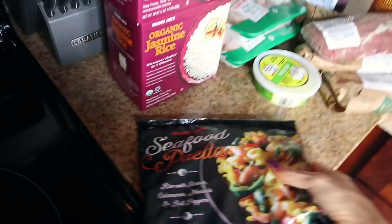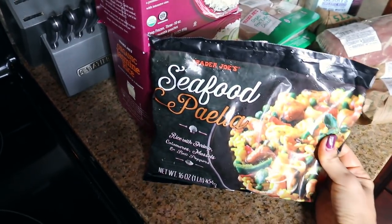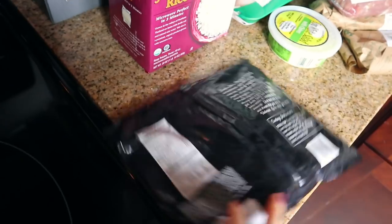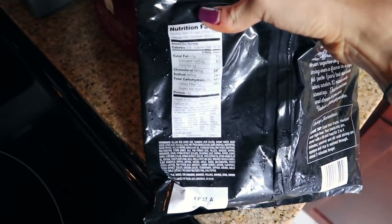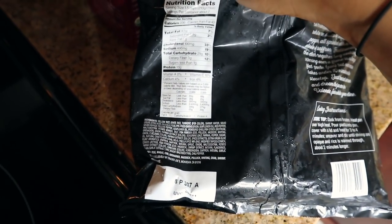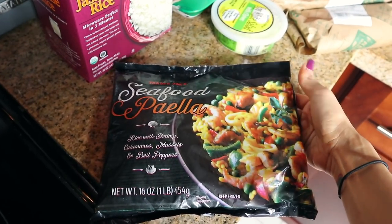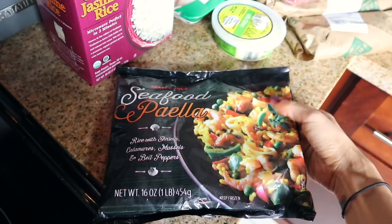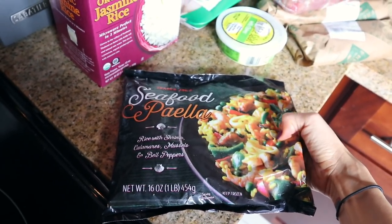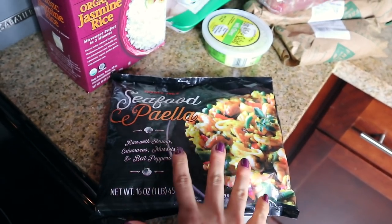Let's start over here. I got this seafood paella — this is all from Trader Joe's and Fresh Market. I saw this seafood paella, never had it before. It's rice with shrimp, calamari, mussels, and bell peppers. I love getting frozen food and repurposing it for more volume. The macros are super good: 4.5 grams of fat, 29 grams of carbs, 13 grams of protein for a cup and a half. There are about two servings per bag. I'm going to add more shrimp, maybe another vegetable, and some cauliflower rice for volume — that's planned for next week.